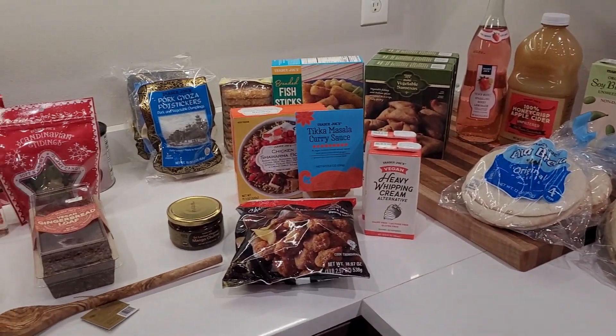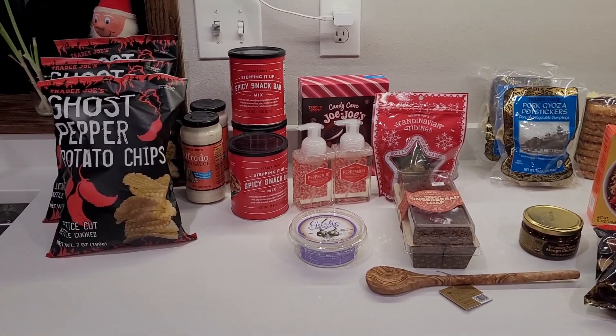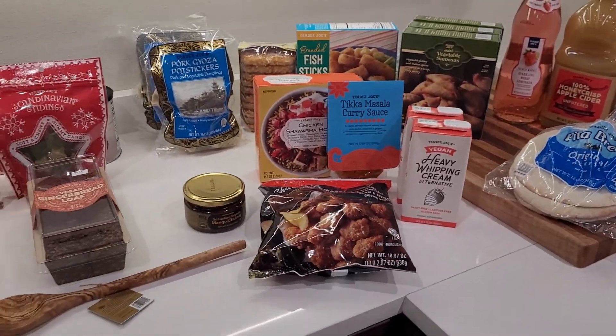Here is a look at everything I picked up at Trader Joe's. I went in for the vegan heavy whipping cream and I came out with all of that! All right, let me talk you through what I got, and then you can understand the rationale.